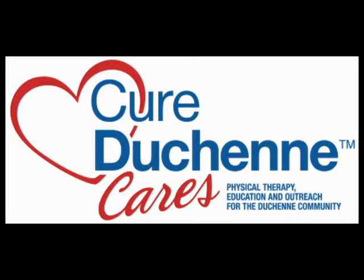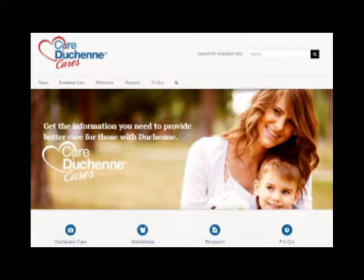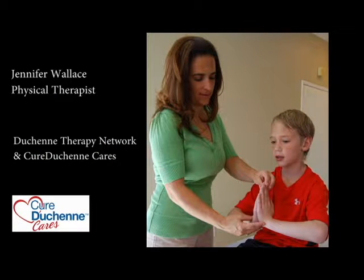Hello again. Welcome to the next video in our series for Duchenne Education, brought to you by the Cure Duchenne Cares Program. My name is Jennifer Wallace. I am a physical therapist and owner at Duchenne Therapy Network.